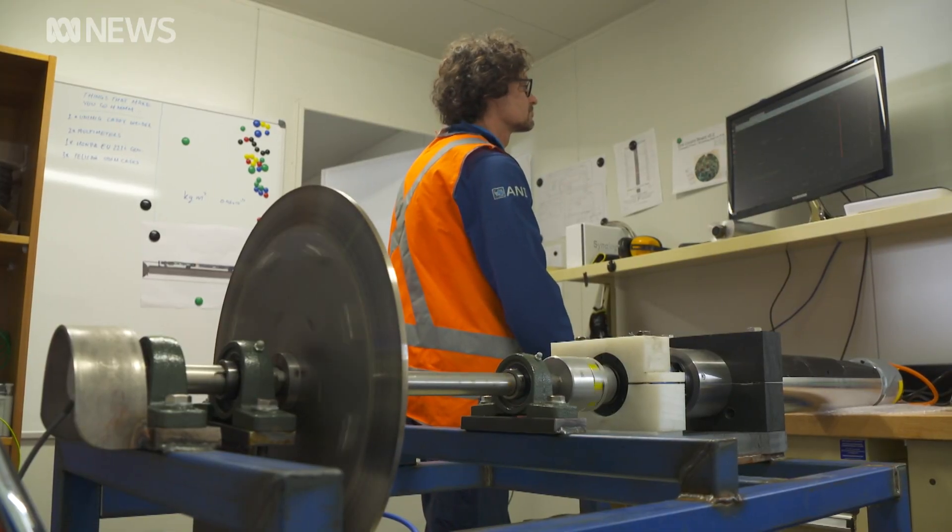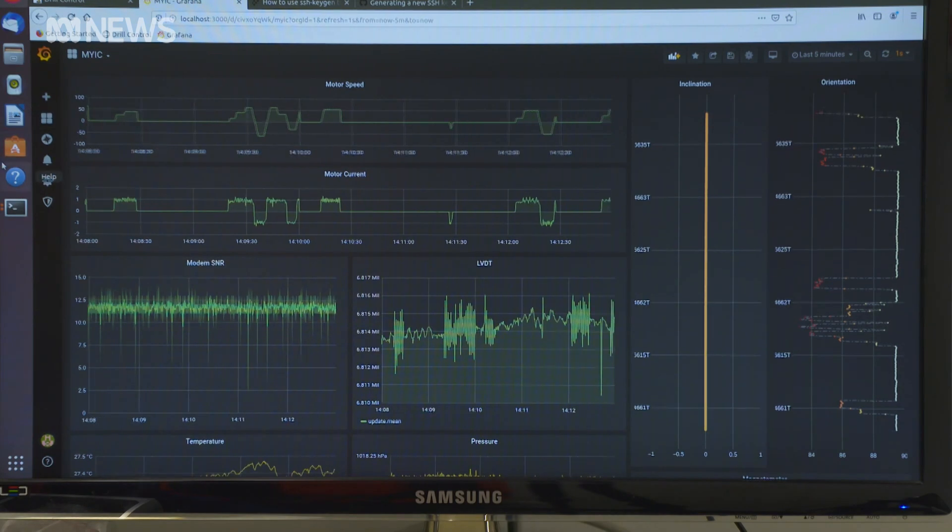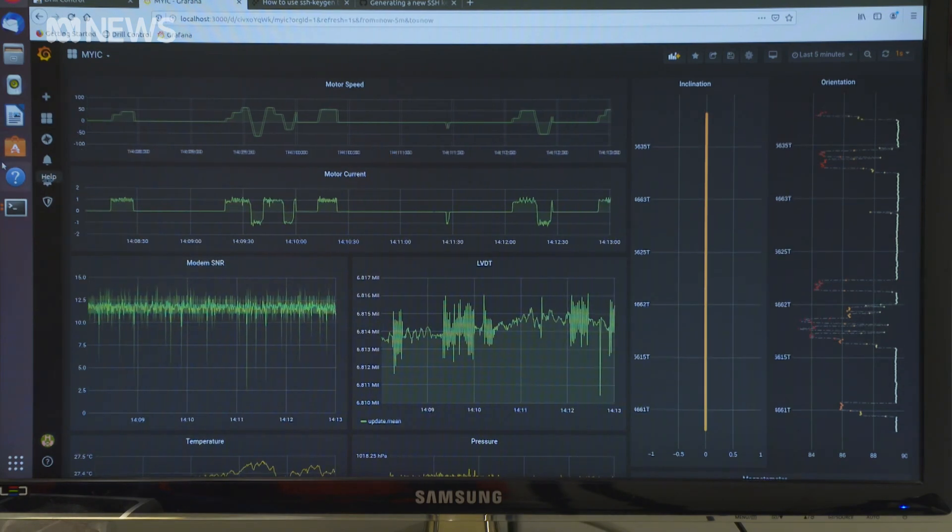Where we will be drilling at Little Dome C in Antarctica, it's one of the most remote and harshest environments on the face of the earth. As well as making sure it can cope with the cold, the drill is also being put under pressure. We've been really happy with the results which we've got, which is heartening to know.